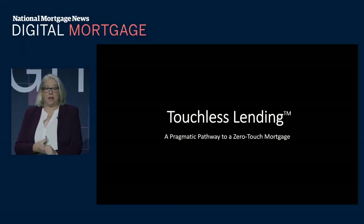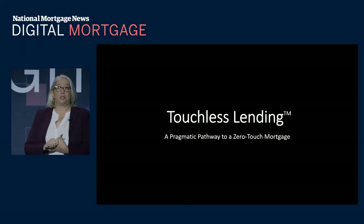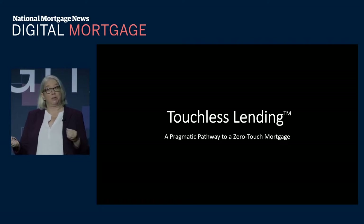My name is Shannon Johnson. I'm with Tevant. I'm a product manager, and I work on touchless lending. And that's what we're here to talk to you about today.